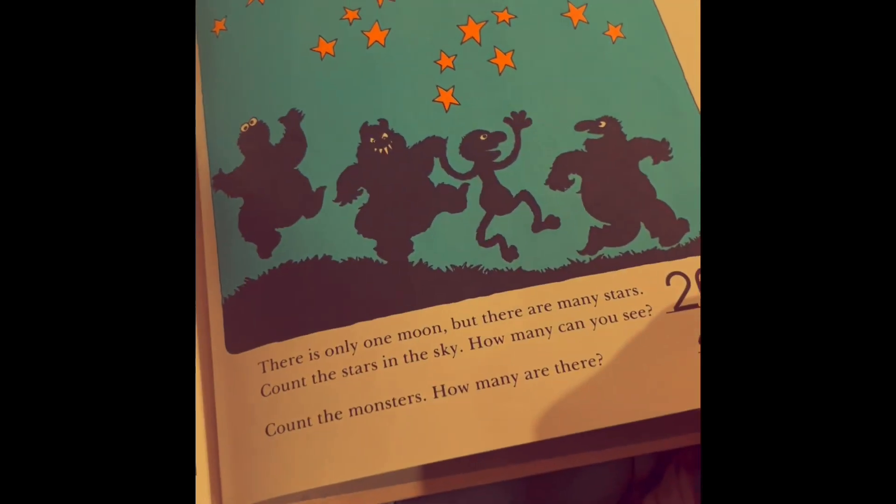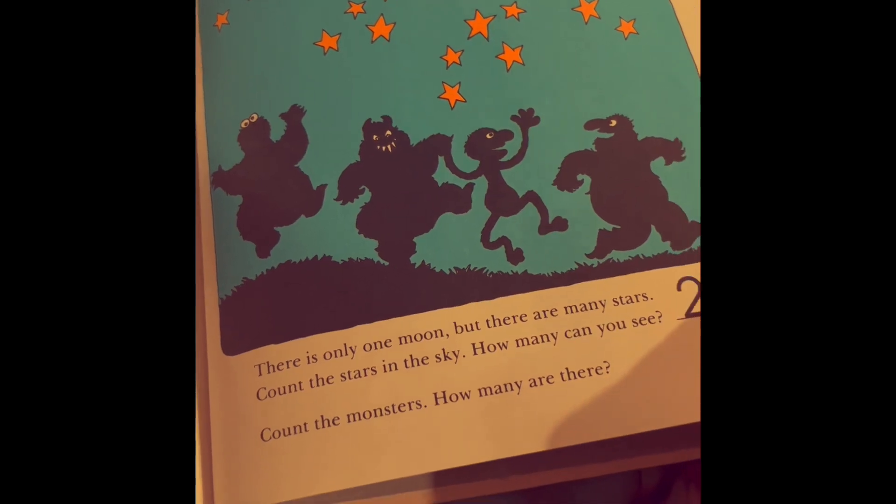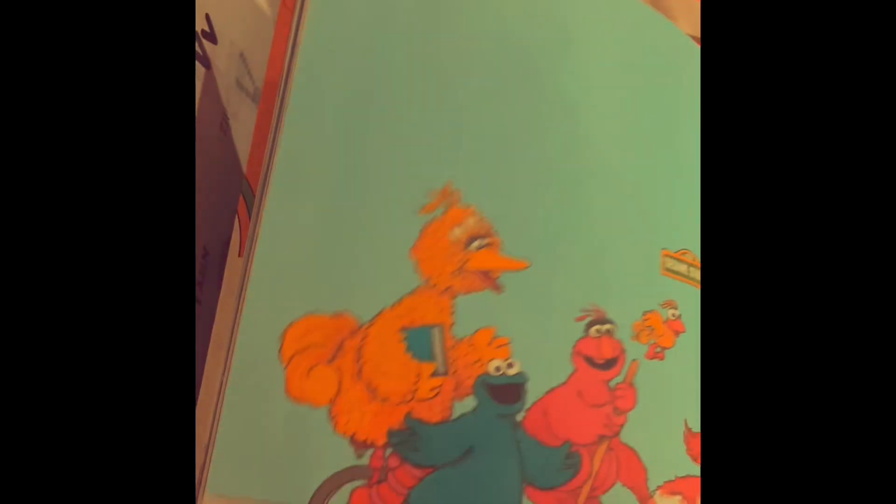And this is a starry night. A summer night, the stars are bright. Monsters are dancing in the moonlight. The end.